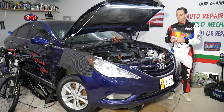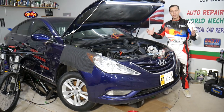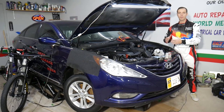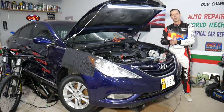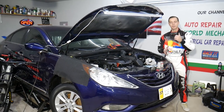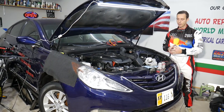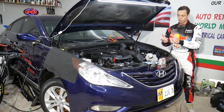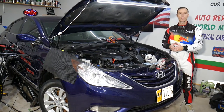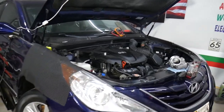Before we start, every car we get at the shop we try to make at least two to three hundred free repair videos. We take them completely apart and show you how to fix practically anything. We do that simply because our mission is to save you as much money as we can. All we need in return — please subscribe to the channel and like the video so we can keep providing this free information. If you need to buy any parts or tools for your Hyundai, check out the link in the description below for great prices and quick shipping.